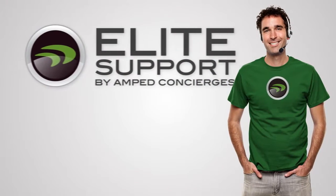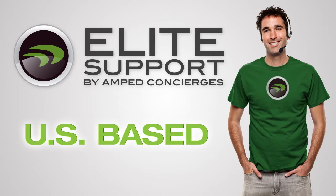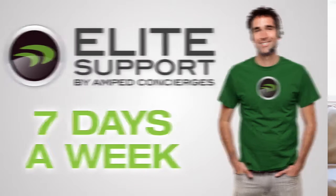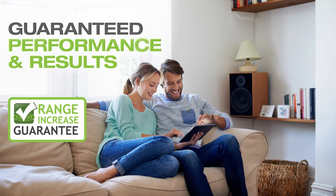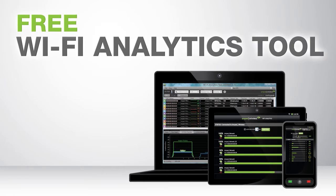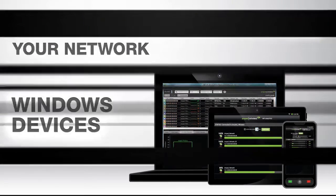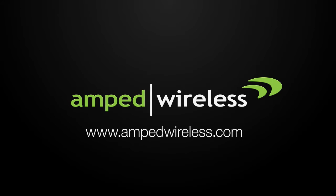And if you have any questions or troubles during installation, Amped Wireless's industry-leading, US-based elite support is available for free to help you solve whatever issues you may have. The router also comes with the Amped Wireless range guarantee for guaranteed performance and results, and includes the Wi-Fi analytics tool — a free application for download on your Android or Windows device to help you analyze and optimize your Wi-Fi network. So what are you waiting for? Get your Athena R2 high-power AC2600 Wi-Fi router with MU-MIMO today.